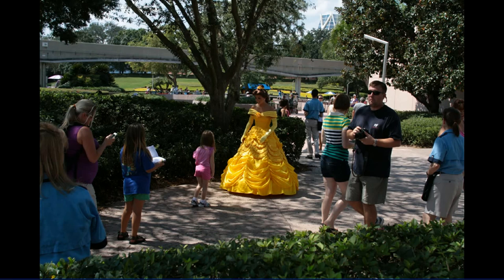We saw Belle testing out in the Future World area here. This is on a Sunday when Enchanted Storytime with Belle is not operating in the Magic Kingdom, which has been in test lately, so this is presumably a training opportunity for this Belle.